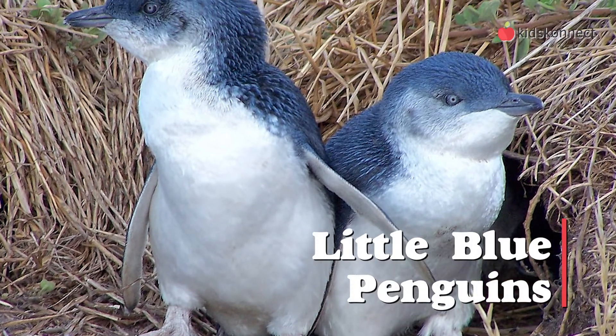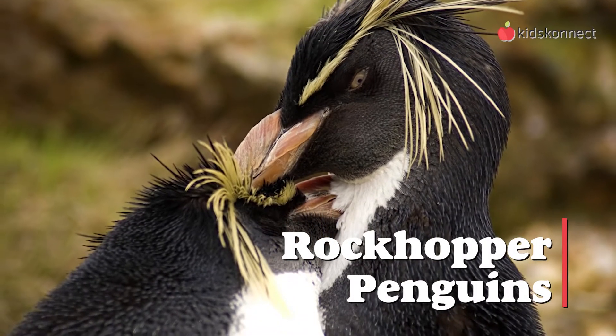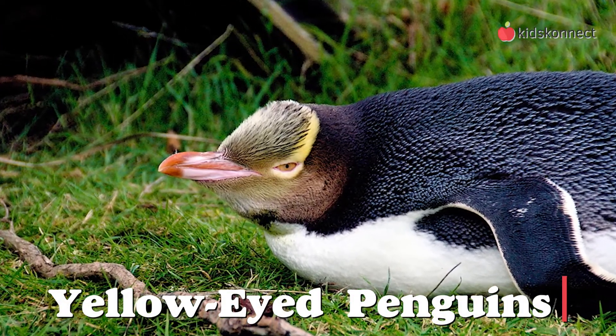Little blue penguins are the smallest type of penguins at 13 inches tall. Rockhopper penguins, found in some parts of South America and have short beaks and red eyes. Yellow-eyed penguins come from New Zealand and have golden yellow spotted colors around their eyes.